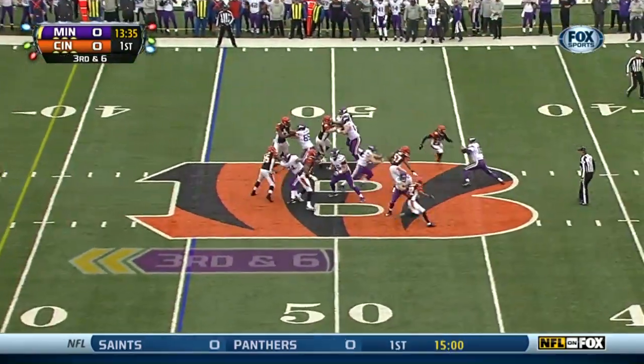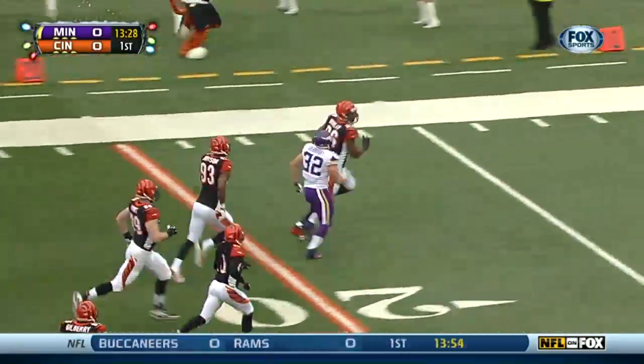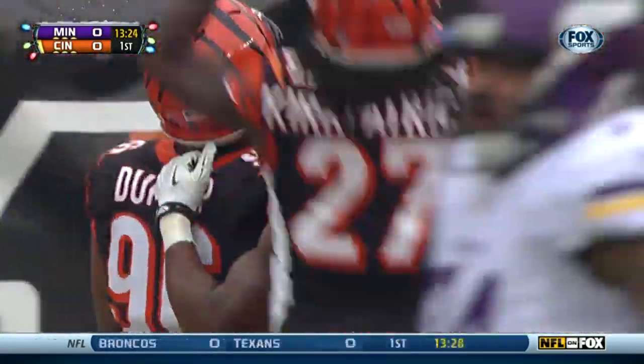Vikings opening possession: Matt Castle drops back, looking downfield, fumbles. Carlos Dunlap recovers. Toby Gerhart tackles him — literally by an arm — down at the four-yard line. That would lead to a Ben Jarvus-Green-Ellis touchdown run. Bengals lead 7-0.